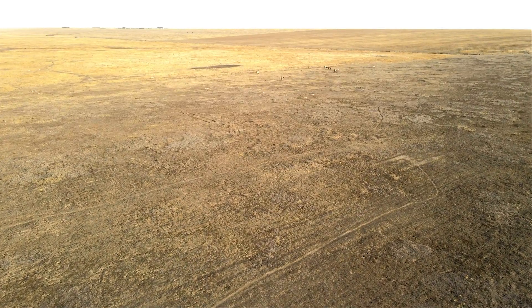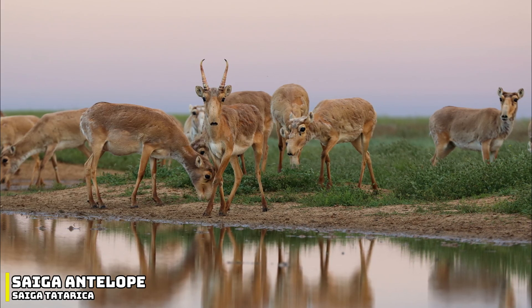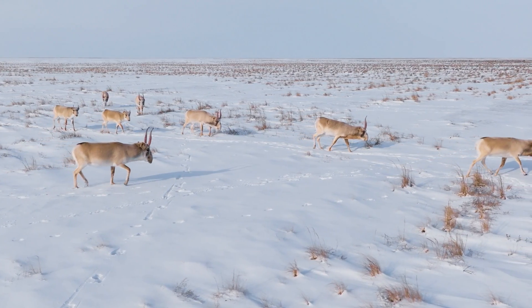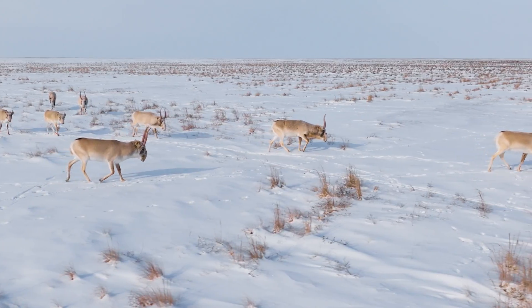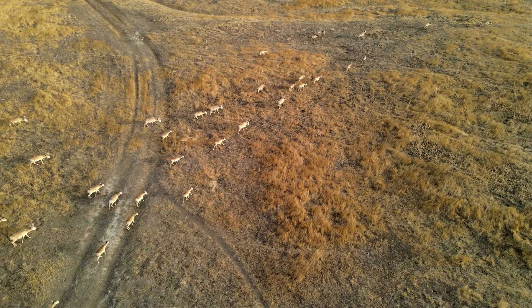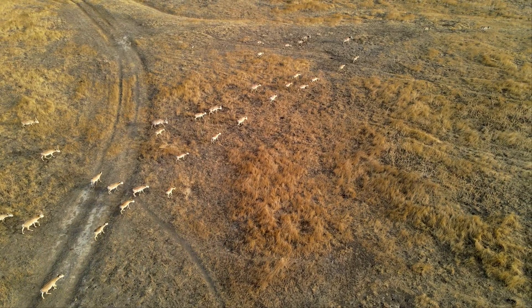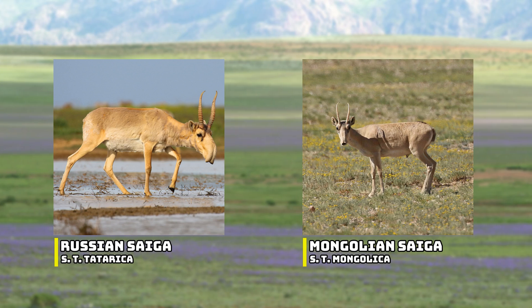For our first animal, we will be heading over to Central Asia, as we have the Saiga antelope. The Saiga antelope is a pretty prehistoric looking creature, and it used to have a much larger distribution. During the Pleistocene, it ranged across the mammoth steppe, but today it has two distinct populations. These subspecies are known as the Russian Saiga and the Mongolian Saiga.